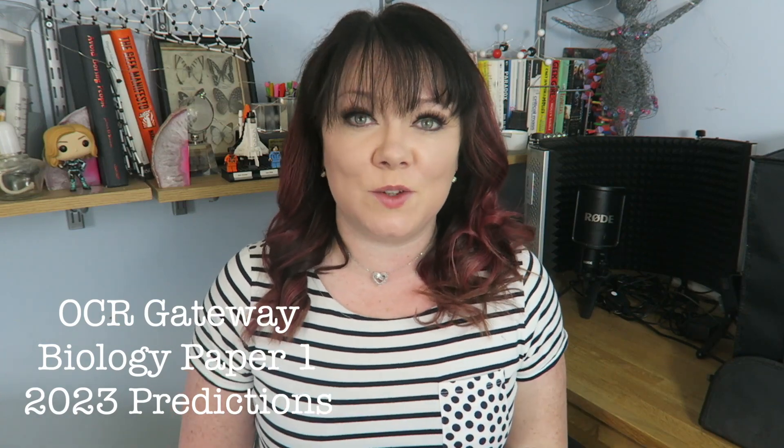Hello, ladies. In this video, I'm gonna be taking you through my predictions for OCR Gateway Biology Paper 1, our predictions for 2023. My brilliant biology teacher, Dr. Edwards and I have worked on these together, so we're gonna be taking you through them.